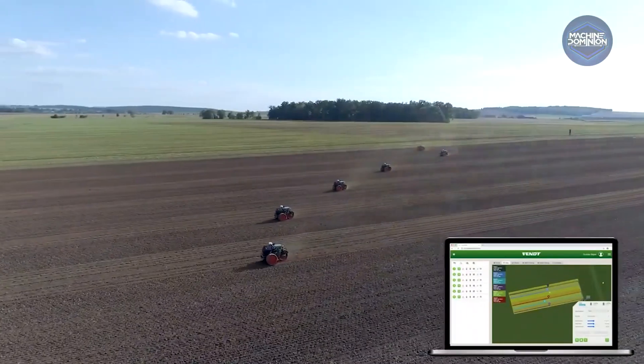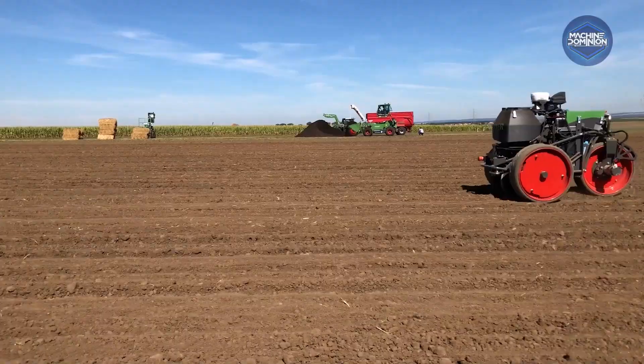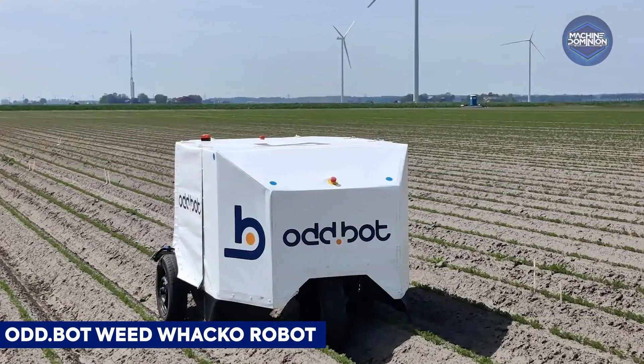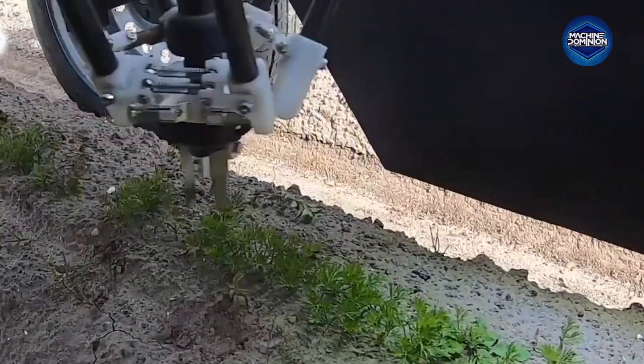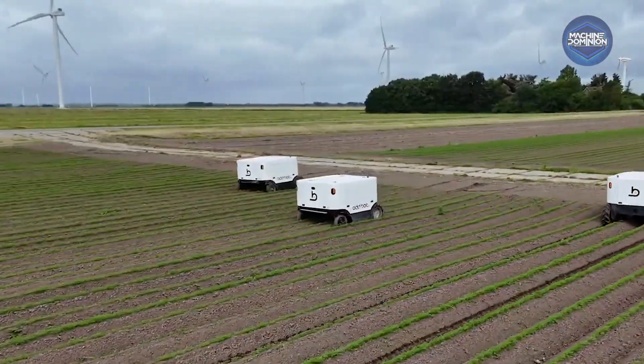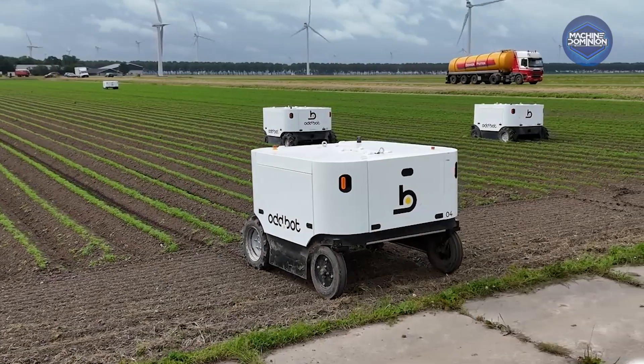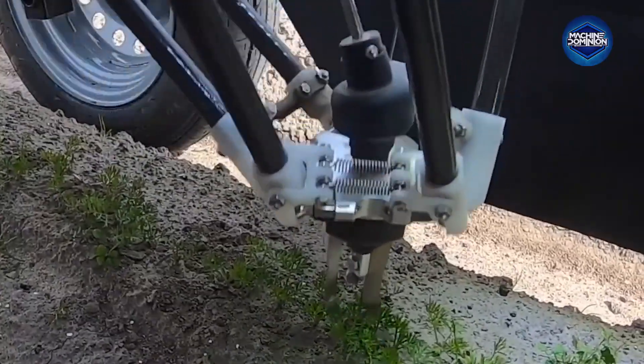It logs GPS-accurate timestamps for each seed and links to a cloud dashboard. This robot whacks weeds using a clever gripper and pusher combo that can also scoop out bigger plants. It runs on AI-powered algorithms that recognize specific crops, distinguishing chamomile from carrots.